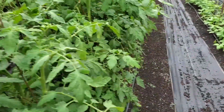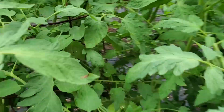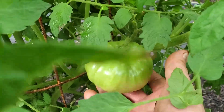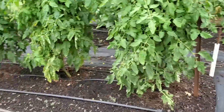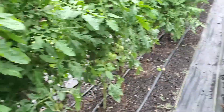On our tomatoes, our Cherokee purples — they are getting loaded up with tomatoes. These are nice size. We might pick a few green tomatoes for the market; I hate to sacrifice tomatoes, but a lot of people like fried green tomatoes. So I guess I need to get some up there so they can have them a little taste.